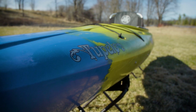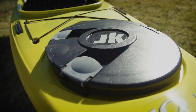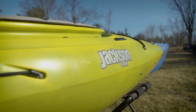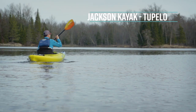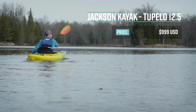The Jackson Kayak Tupelo comes in two different sizes: the 12-foot and the 12-foot-5. The 12-foot is for medium to small paddlers, while the 12-foot-5 is for larger paddlers, and that's the one I've got here today. The Jackson Kayak 12.5 retails for $999 US dollars.